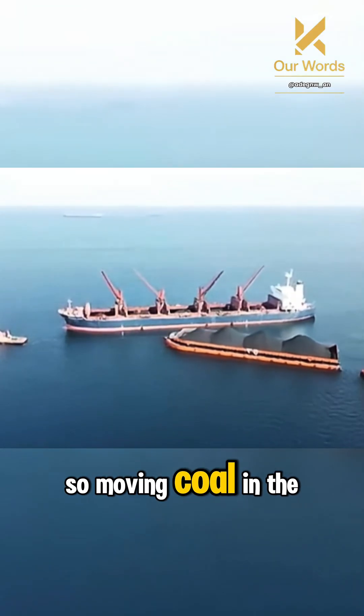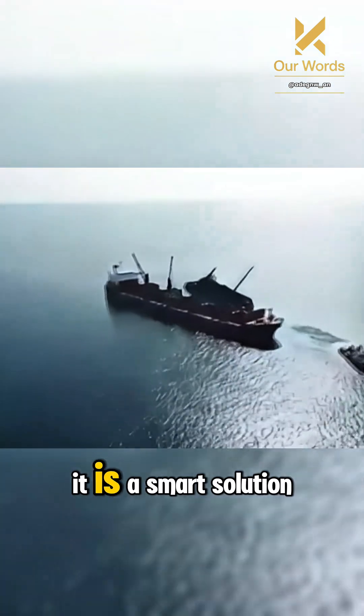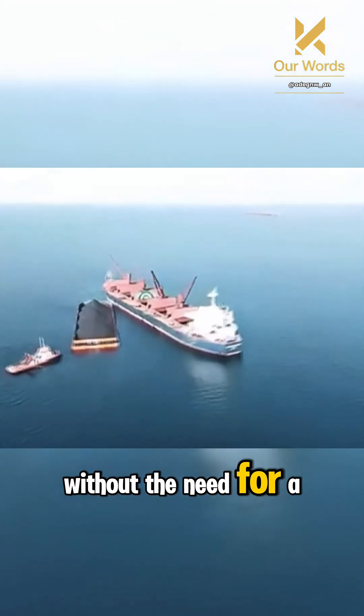So, moving coal in the middle of the sea is not just any method. It is a smart solution for large-scale exports without the need for a giant port.